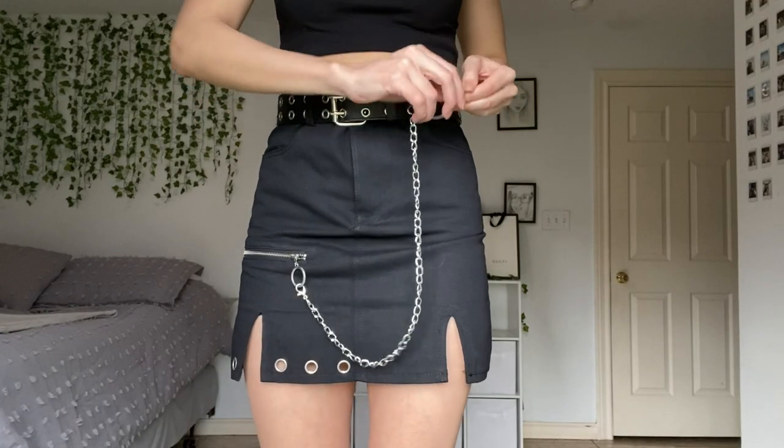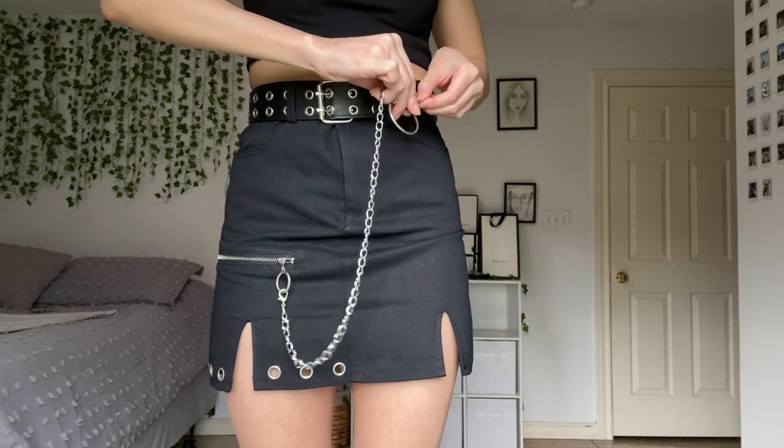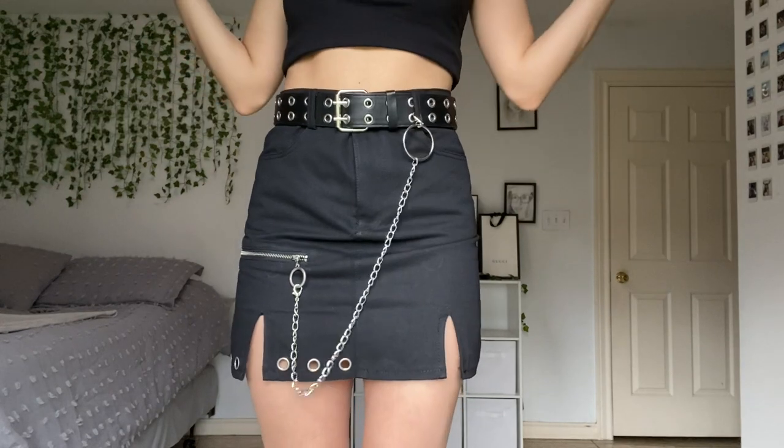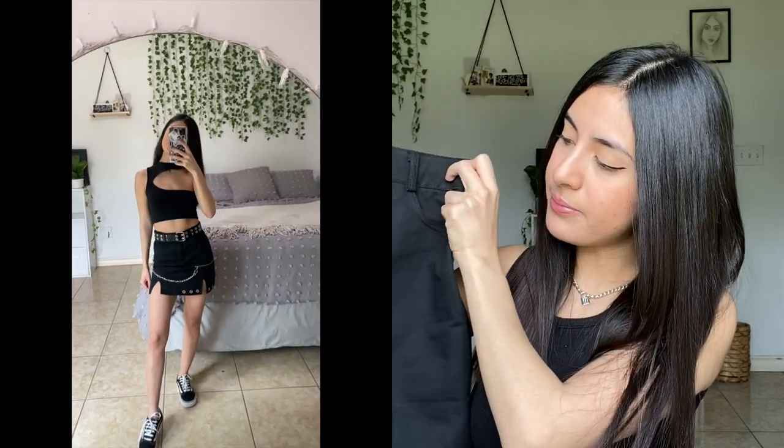I also forgot to mention the chain is removable, so you can take it off or position it however you want. I really love the fit, I love that it comes with the chain, and I love the little details on it.